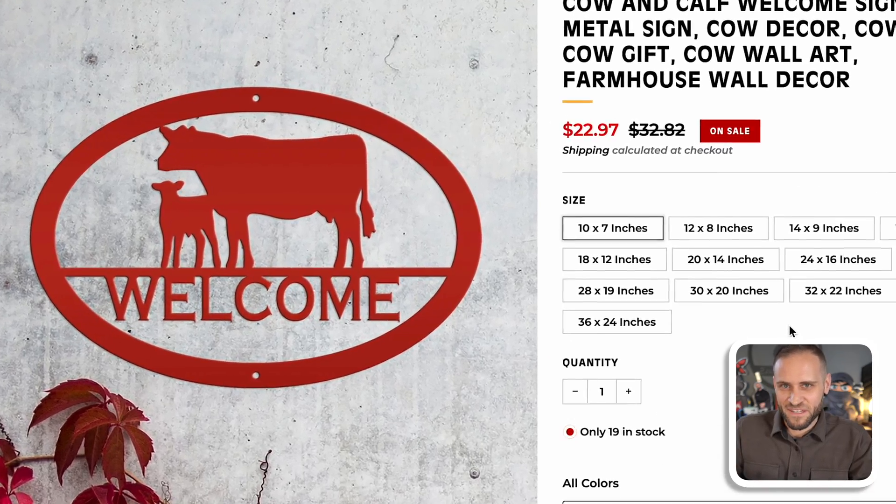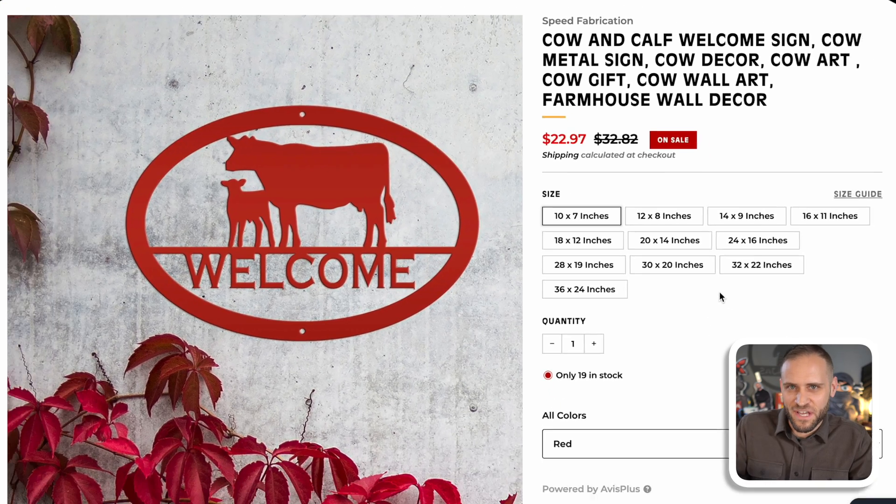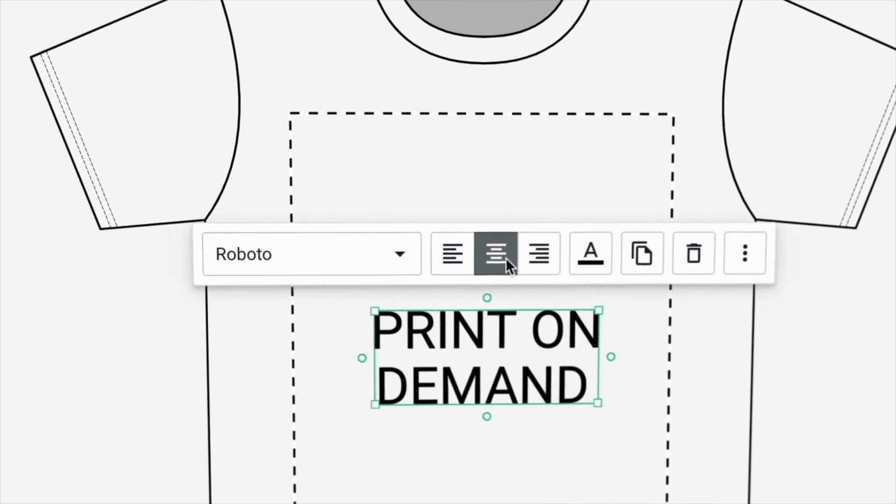Imagine if I was just selling something like this — it's the same niche, the same product, but it's not as cool because the buyer can't personalize anything. It's basically just a cow sign that says 'welcome.' Doing personalized designs is definitely a great way to make sales, but I also don't want to make it seem like you have to do personalization. My main print-on-demand store does not do personalization — I've had designs that are not personalized that have done more than $100,000 in sales. Print-on-demand is alive and well if you're not doing personalization, but in a lot of cases personalization can help you make more sales and more profits.